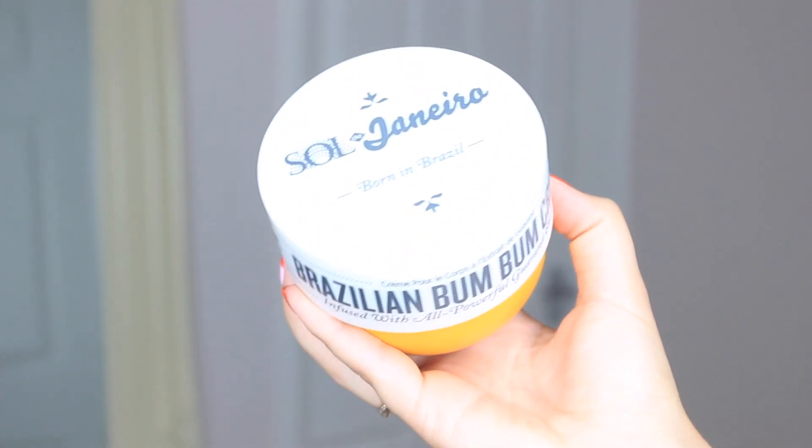For my body, this is the best thing ever — the Sol de Janeiro Brazilian Bum Bum Cream. You might have seen so many beauty bloggers talking about this cream and honestly it does live up to the hype. It comes in this huge tub, the smell is incredible — it's just summer in a pot. It's quite a thick formula of cream but it sinks into the skin so nicely, and it's got this slight shimmer so it leaves a sheen on the skin which is so flattering in the sunlight. You could just wear this and not even have to wear perfume because it smells so good.